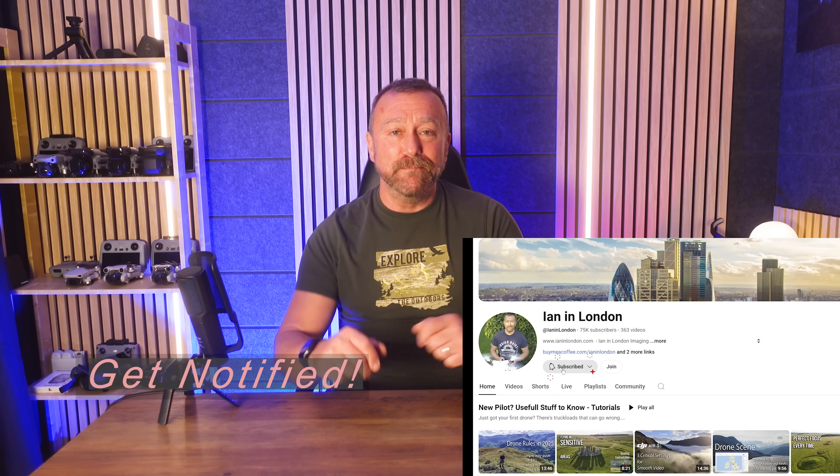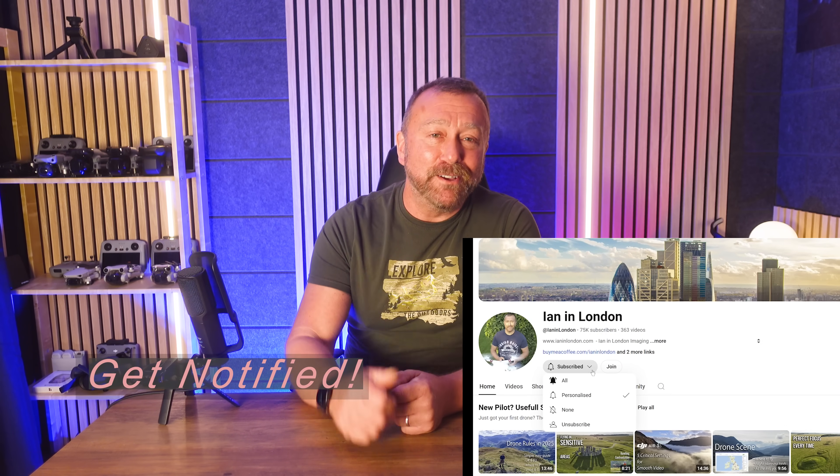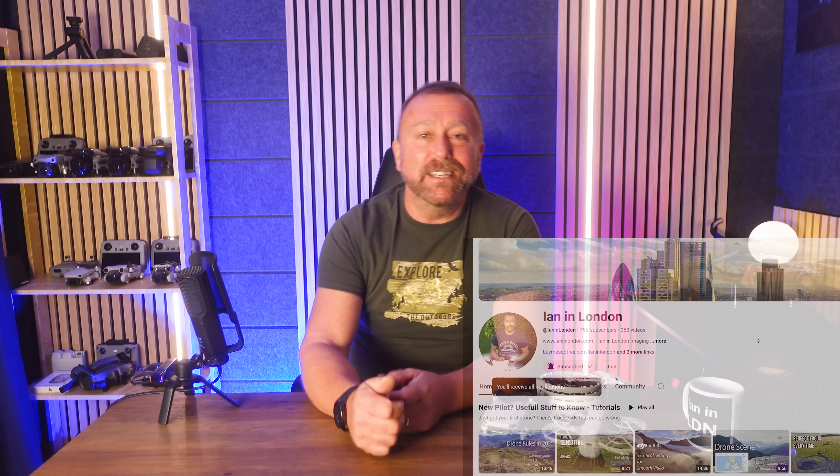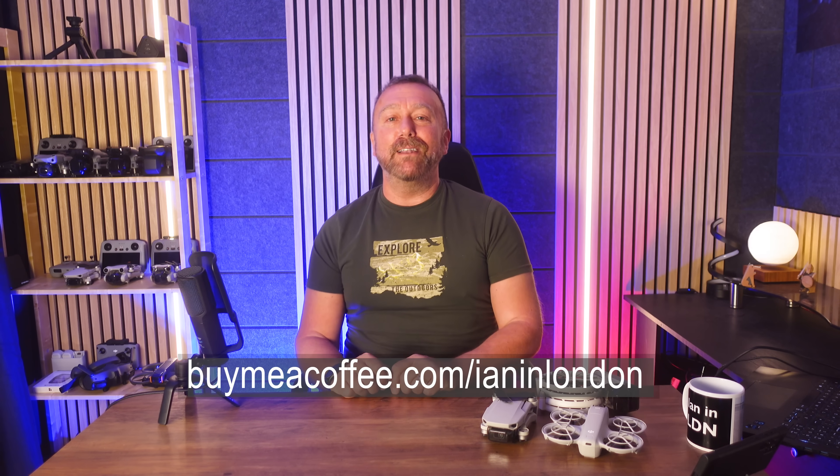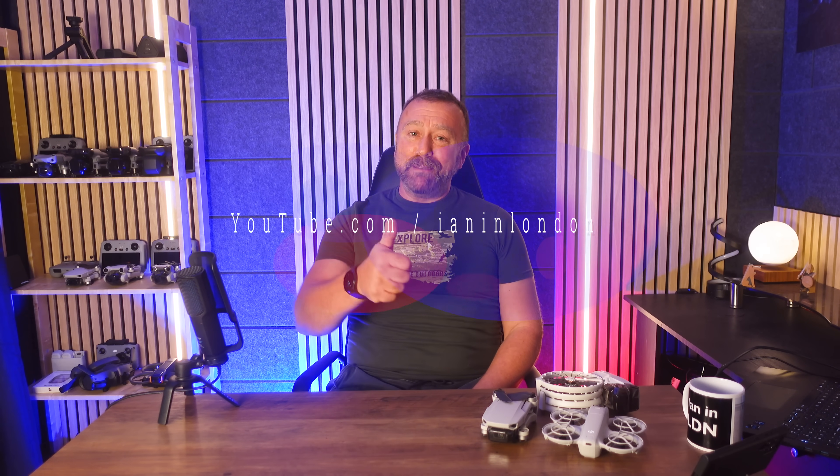Hopefully all simple stuff that will help you avoid losing your pride and joy. Feel free to recount any adventures and near misses you've had in the comments below. If this video has helped you in any way, give it a little thumbs up. If it's actually helped you get a lost drone back, feel free to click the Buy Me A Coffee or Buy Me A Beer link below. Till next time, have fun, happy flying.